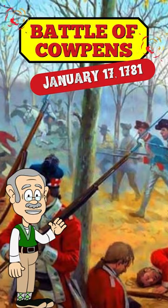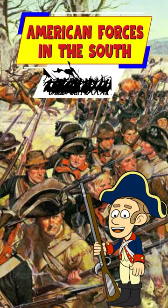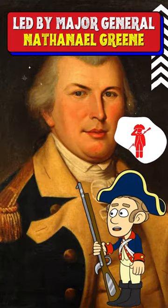The Battle of Cowpens was fought on January 17, 1781, near Cowpens, South Carolina. American forces in the South were led by Major General Nathaniel Green.